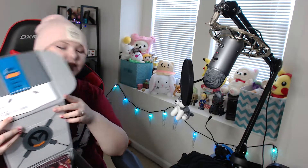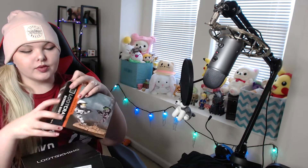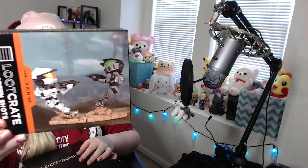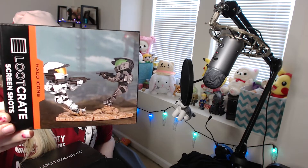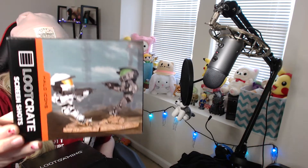Next item — we got a Halo item. I thought these were exclusive to the Halo Legendary Crate, but maybe not. Anyway, it's a Loot Crate figure — it's a Halo figurine set, and we have definitely got these in the past in the Halo Legendary Crate. I absolutely love them. Let me unbox this and show you what it looks like.